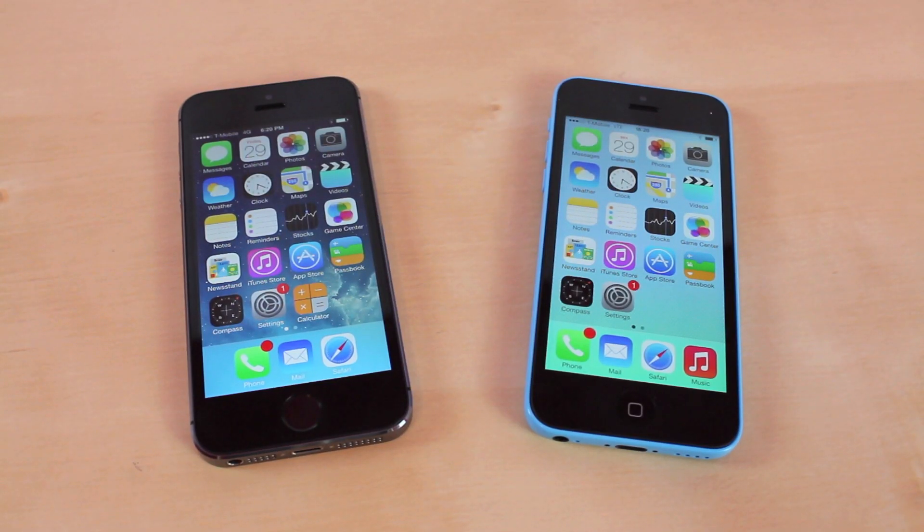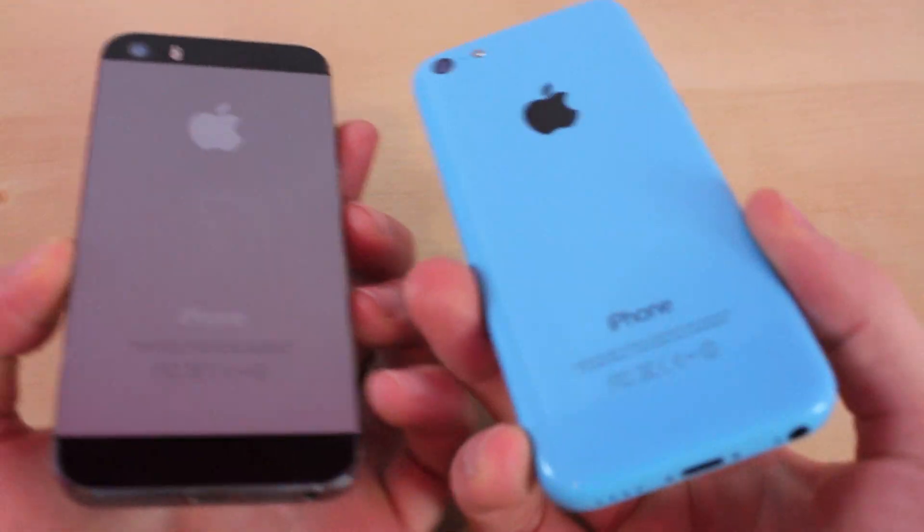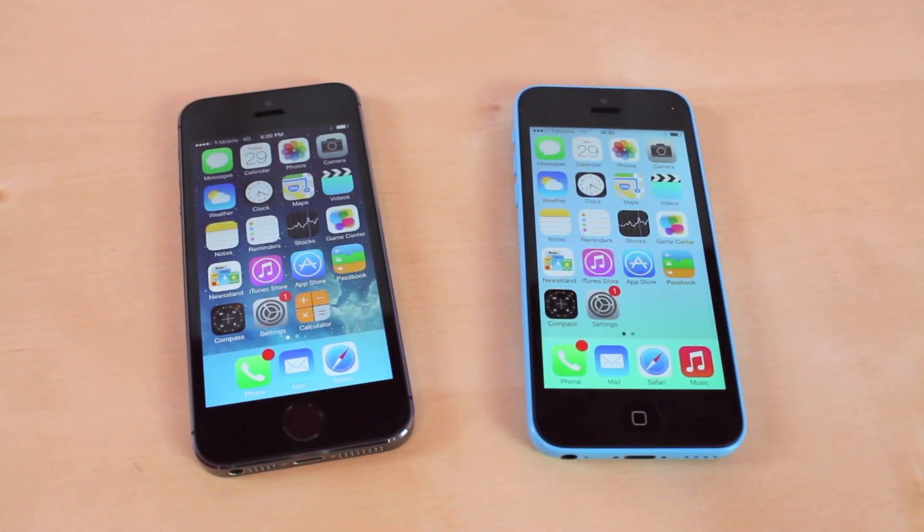What's up everyone? This is JRProductionX and today we have a speed test and comparison with the iPhone 5S and the 5C. So let's get started.